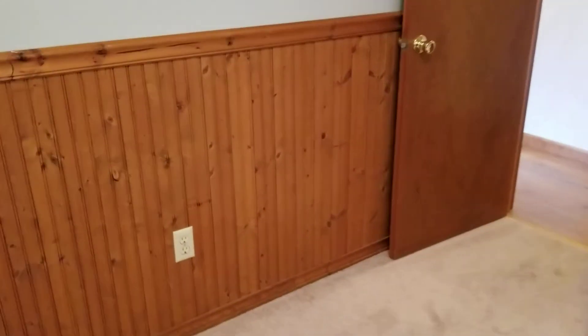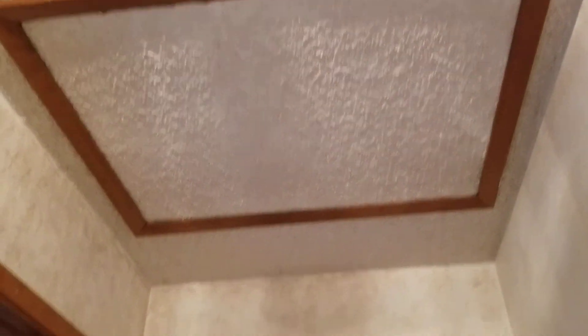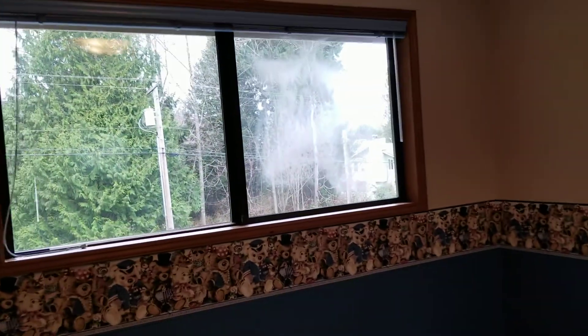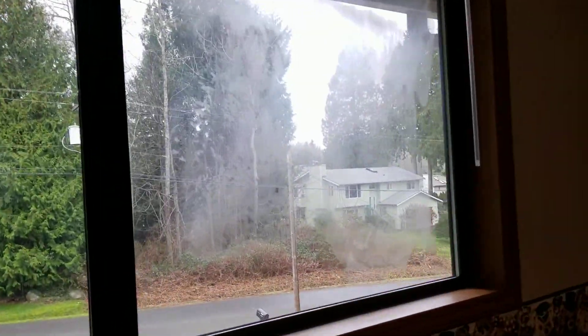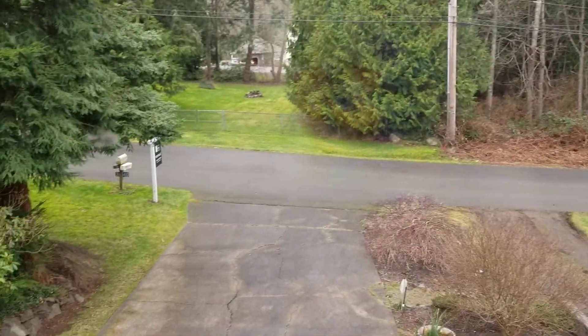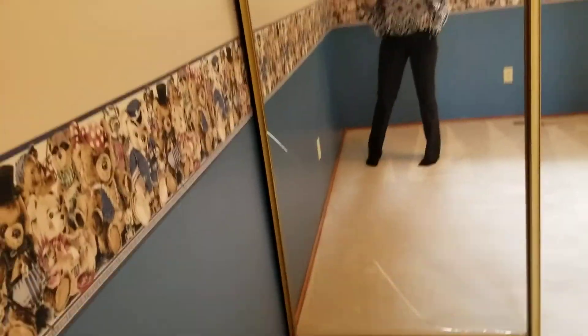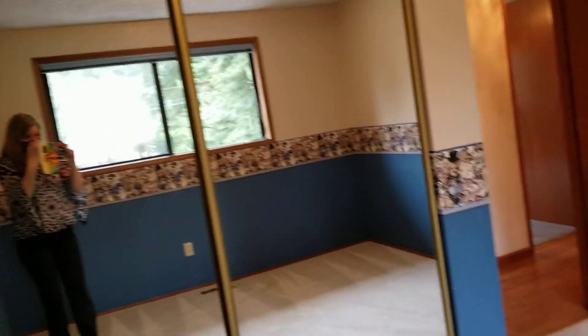We've got the wood wainscoting here — bead board chair rail wainscoting. The trim, and this is your attic access here. There's also a failed window seal in this window as well. Broken mirror on the closet door — might want to update those anyway.